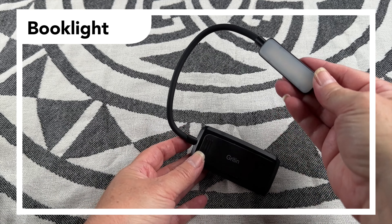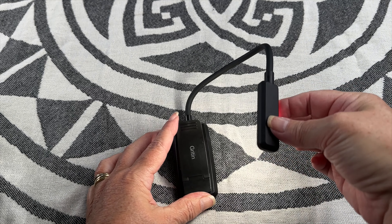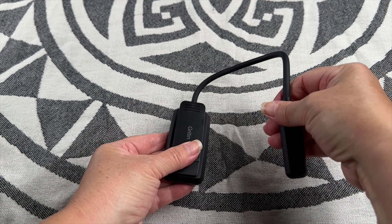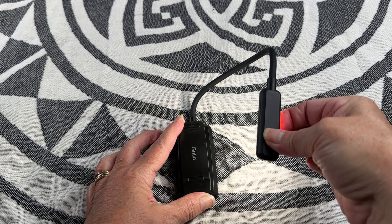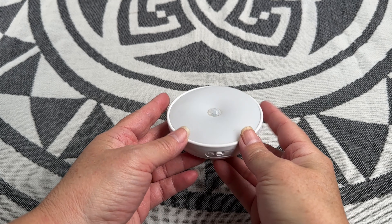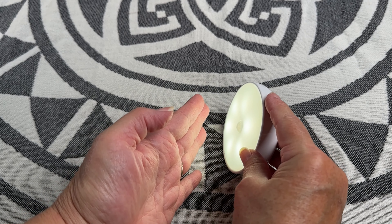Recently we discovered a USB rechargeable book light that works great inside the SUV at night. It's really bright, has a few color options, and a flexible arm with a clip that makes it easy to attach — a great budget-friendly lighting option. Puck lights on an auto setting also work great inside drawers or anywhere else you might need hands-free lighting.